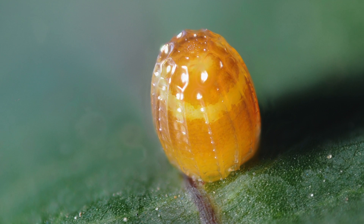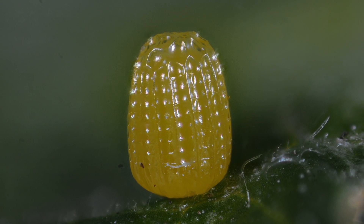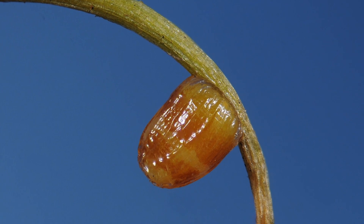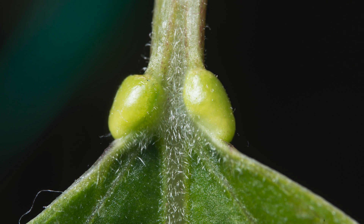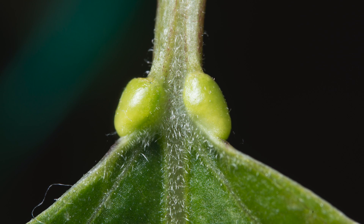Some passionflowers have evolved defenses against butterflies laying eggs on their leaves. Female fritillaries don't like to lay their eggs on passionflowers that already have eggs, because their babies won't have as much to eat. So if the passionflowers can make fake butterfly eggs on the leaves, the female fritillary is less likely to lay its eggs there.